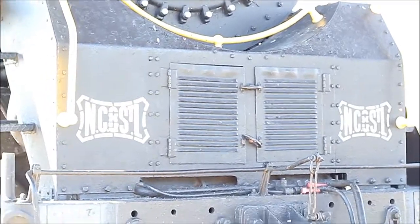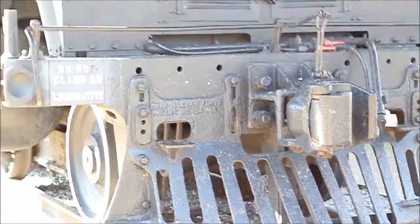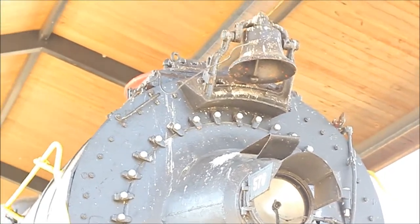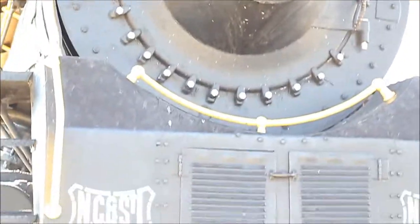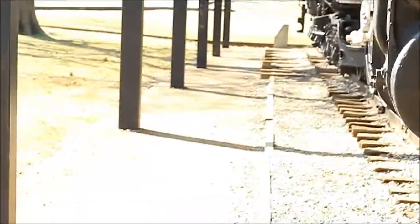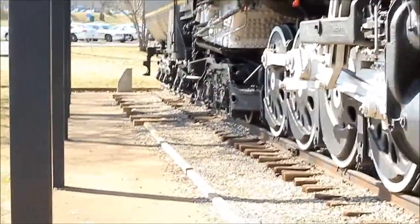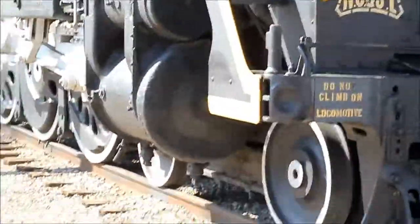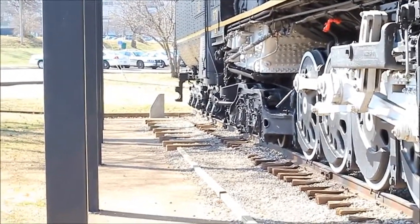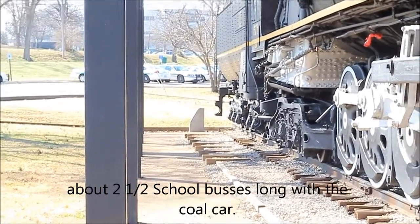Yeah, I'm kind of shaky again, I haven't had any food today. Figured I'd hit up the park on the way home since I'd never partake in any of this, been here 10 doggone years. I'd say this thing is probably about as long as two and a half buses — pretty lengthy train.